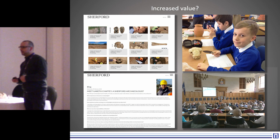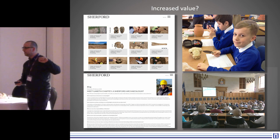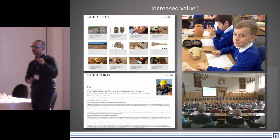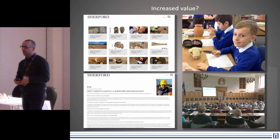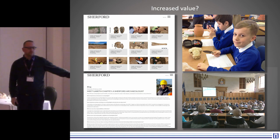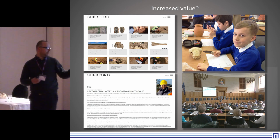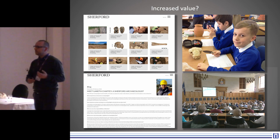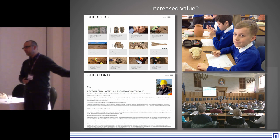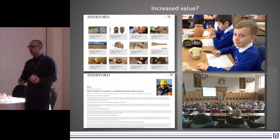Then it started clicking with the client — we were getting increased value. Over a period of about three years, they started to put archaeology on their website, which is great. They're more happy for us to put it on our own website and have links on their website, but we're getting there. They started doing interviews with people working on the project — I was the second one, so they chose archaeology as the second feature. Increased school activities: we've spoken to about six different schools in the area, and we've given literally 25 talks about this site. Lots of groups in and around Plymouth are actually really interested.